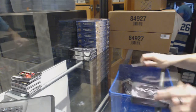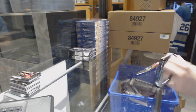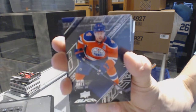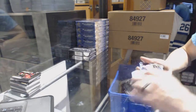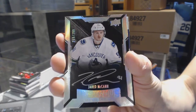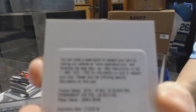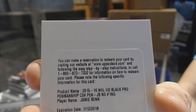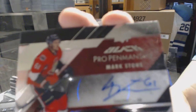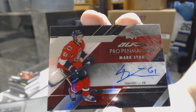On to box 4, final box of the case. Base card number 349 for the Edmonton Oilers, Taylor Hall. Lustrous rookie autograph numbered 299 for the Vancouver Canucks, Jared McCann. We've got a redemption for a pro-penmanship autograph for the Dallas Stars, Jamie Benn. And a pro-penmanship autograph numbered 399 for the Ottawa Senators, Mark Stone.